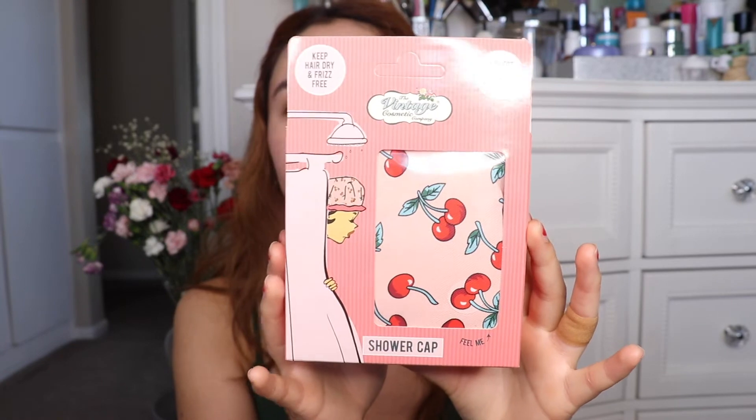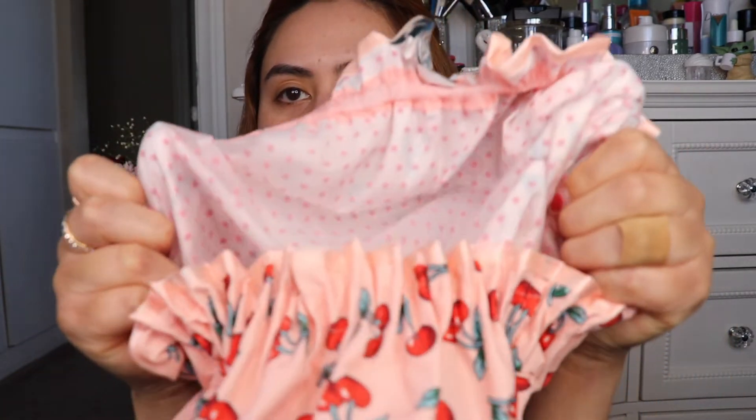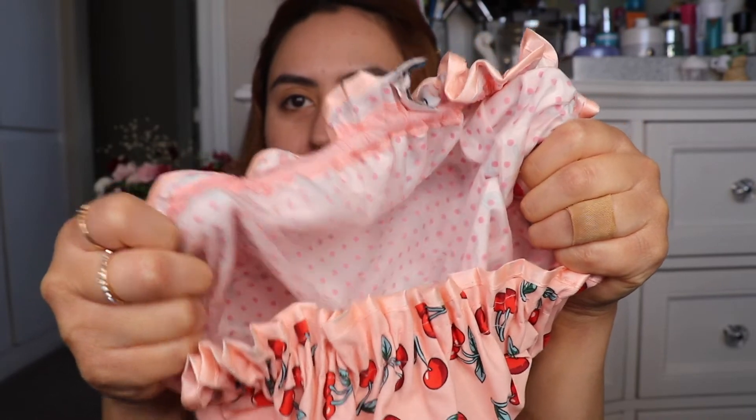Next from Ulta, I did end up getting this very cute shower cap from the Vintage Cosmetic Company. It says it'll keep your hair dry and frizz-free and protect your blow dry. I thought it was going to be a satin finish but it's not — it's just kind of very smooth. On the inside it is just plastic with a bunch of pink polka dots. So very cute. I decided to get the cherry one because of my red hair.